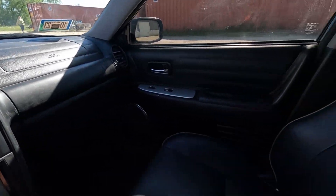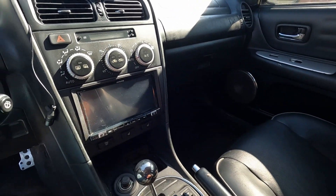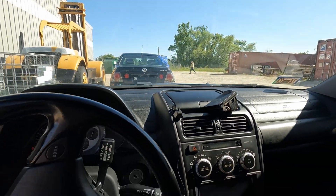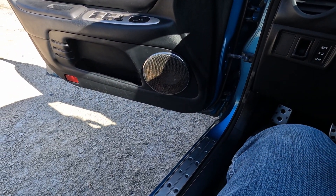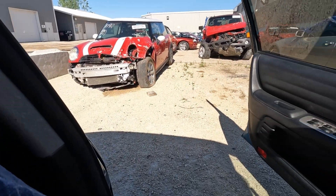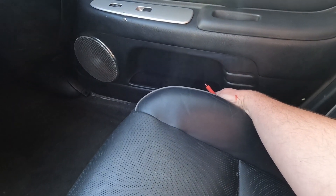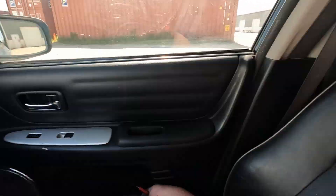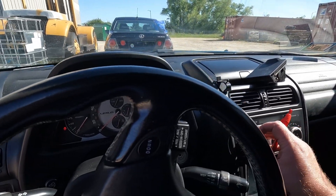For right now we can just kind of go through — looks like a pretty clean passenger seat here, aftermarket stereo. Seat controls: front and back don't want to move, tilt does. Passenger seat: back, front, tilt back, tilt forward — so it looks like that's all working there.